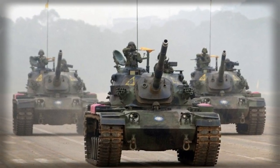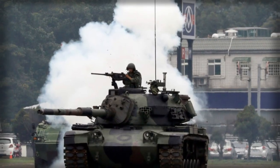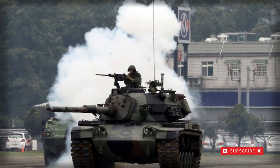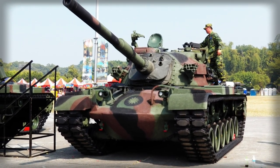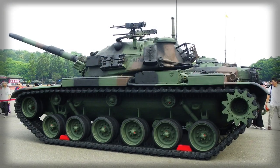Only the battlefield will tell how the CM11 stands up in combat. Its design is essentially rooted in Cold War technology and its 105mm main gun falls short of the newer 120mm auto-loading systems that would be fielded by its enemy.